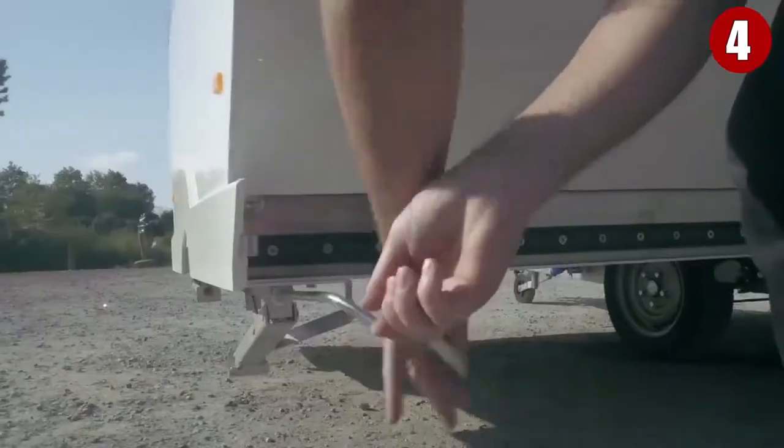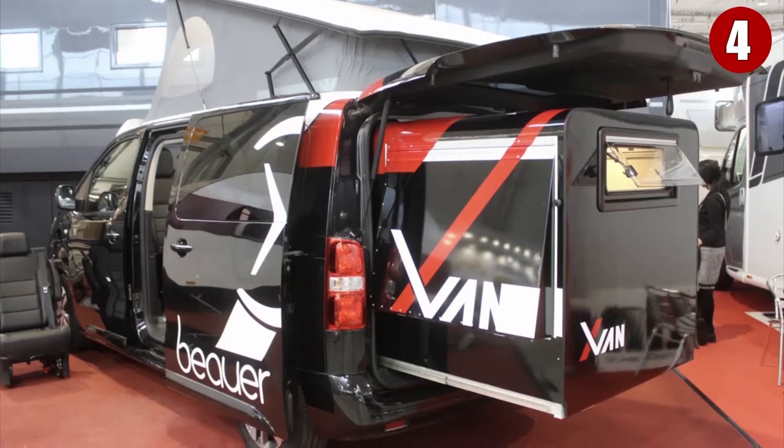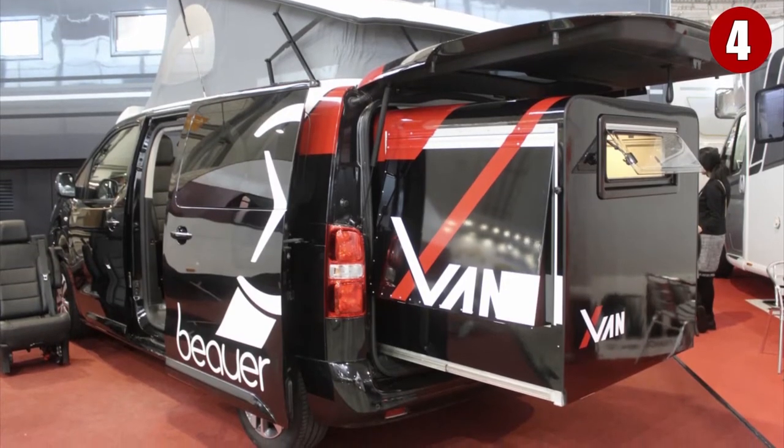Bower is currently working on a new concept for 2020 called Vanex, which is equipped with a slide-out module that expands into a bedroom.